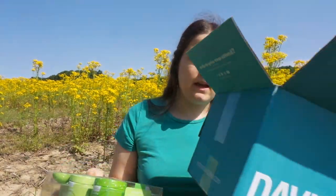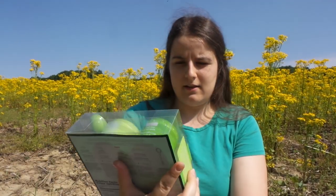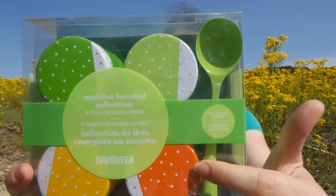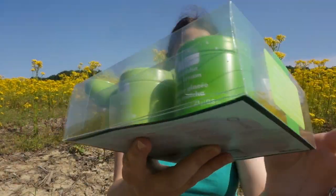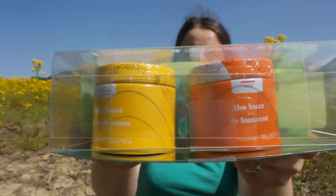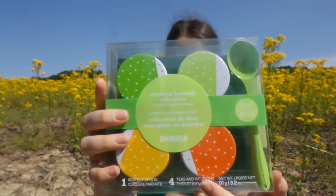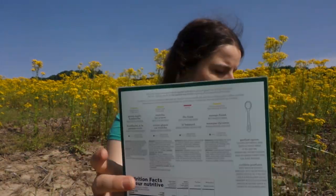Lastly in my fabulous box I picked up this bad boy — it is the macha boost. It has four different teas: apple kombucha, matcha ice cream which sounds good, mango boost, and the buzz which sounds amazing. I can't wait to get into these, and it's got all the information on the back of course.